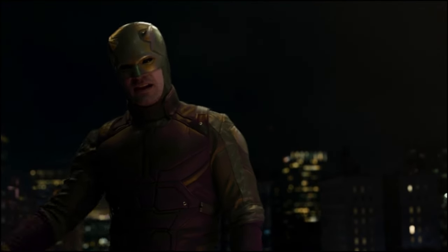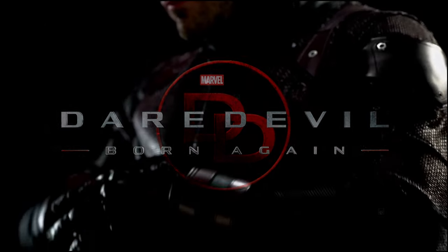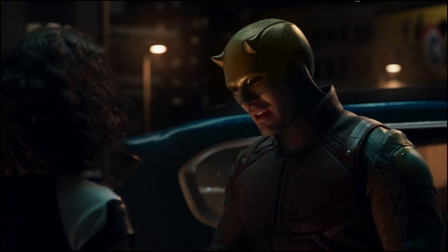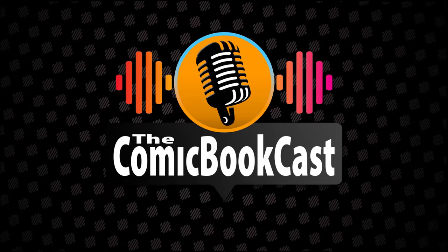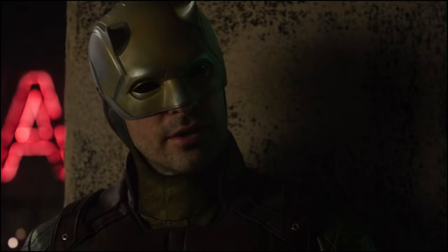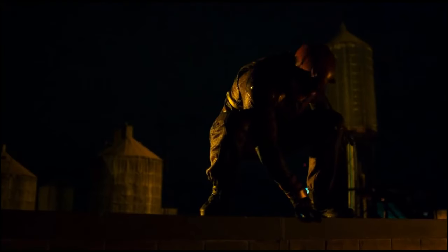It looks like a significant change the fans were hoping for in Daredevil Born Again is in fact going to happen. And that's Daredevil using the Double D logo and it being featured more prominently. Ever since Daredevil started, fans have been hoping that eventually Daredevil will be wearing the Double D somewhere on his suit — probably in the middle of his chest, maybe on the left or right side. People have debated that.